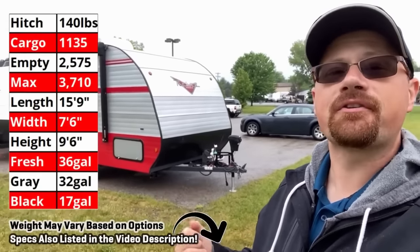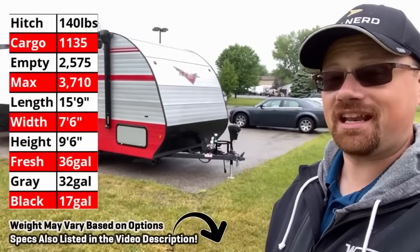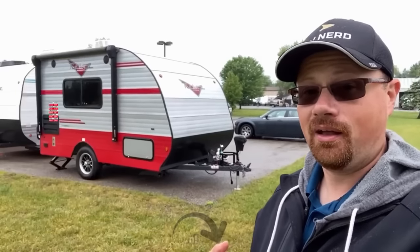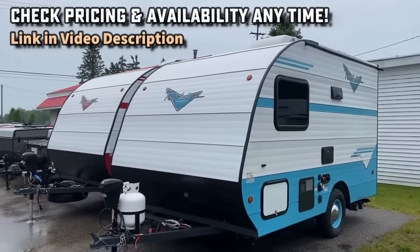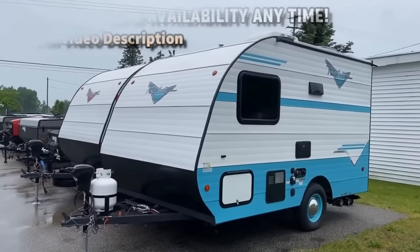Hey everybody, Josh the RV Nerd here at Bish's RV with something a little bit fun, a little bit different for you today. This is the Riverside Retro 135, and if you're looking at it, you might be wondering where's the door? Well, it's off the back of this one, because this is a rare example of what I call a towable truck camper.